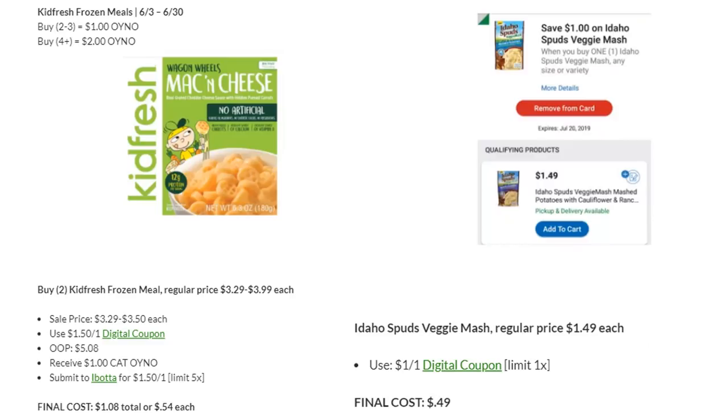We also have a really awesome deal on Idaho Spuds Veggie Mash. These are regularly priced $1.49 each. We have a digital coupon that came available a few days ago, and you'll get it for just $0.49. It's a pretty simple and easy deal.